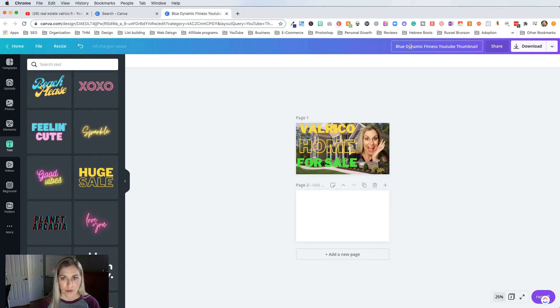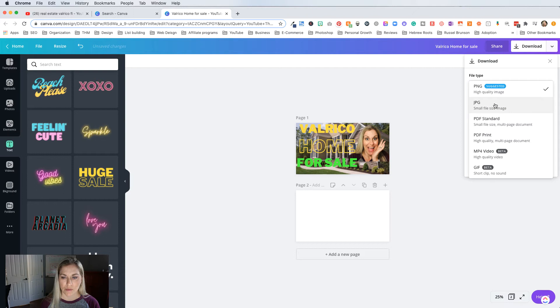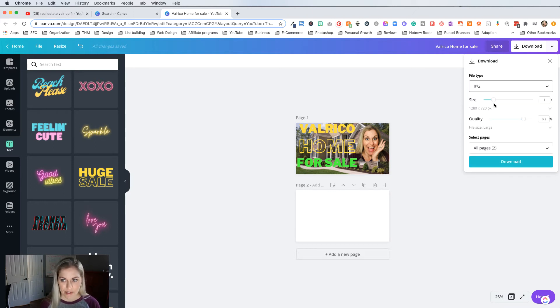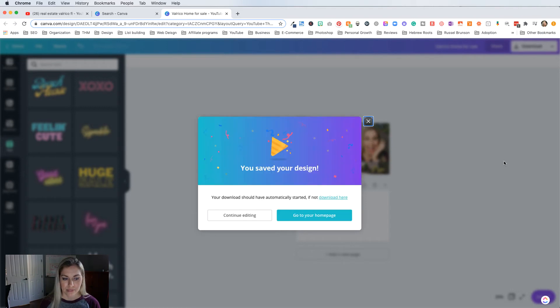I would save it — up here I would change the title to 'Valrico' — and I would click download. You can download it as a JPEG, which is a smaller file size, which is what I usually like to do. It doesn't take up as much space on your computer. Then I would pick the page I want — which is page one — then download, and it saves the design to whatever folder on your computer where you want to save it.